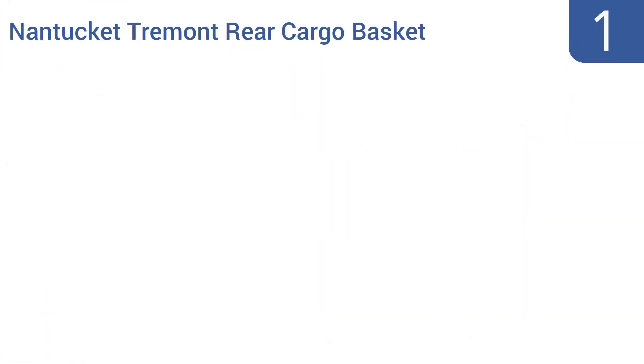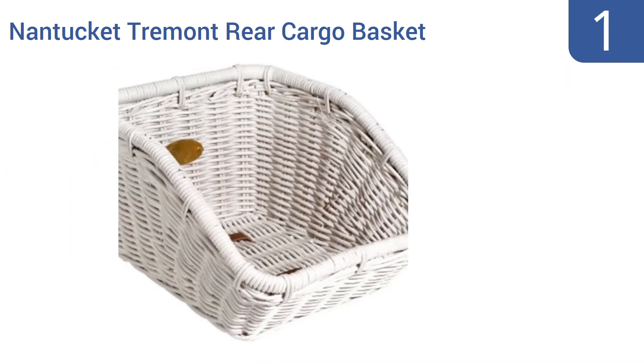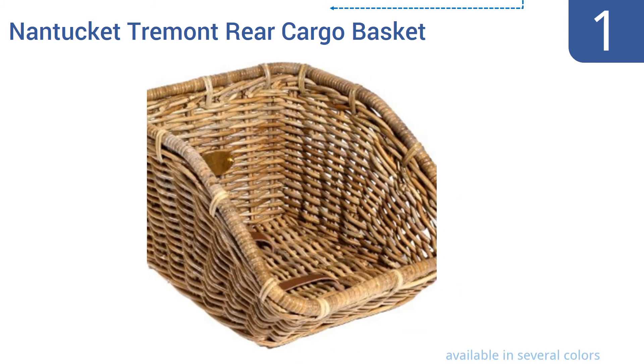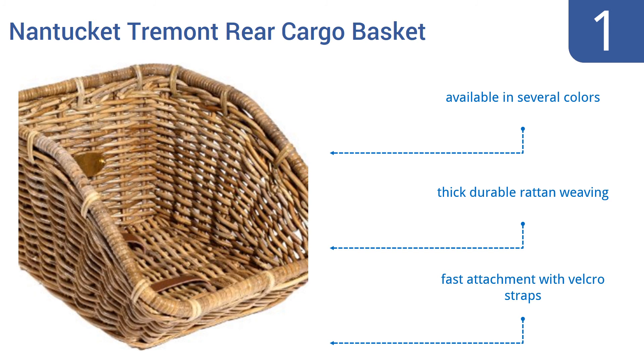Taking the top spot on our list: in terms of both timeless charm and remarkable ease of use, it's hard to beat the Nantucket Trimont rear cargo basket for adding some style and storage capacity to your bike. The basket easily attaches to most mounting platforms and has a wide mouth for easy loading. It's available in several colors and made from a thick durable rattan weaving, and it offers a fast attachment with velcro straps.